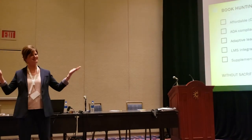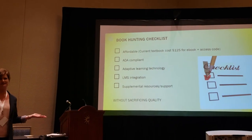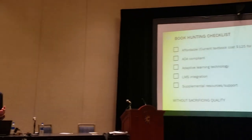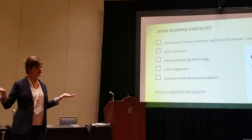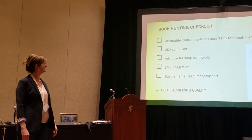This is our book hunting checklist. First, everything had to be ADA compliant — that's required by our college. We also wanted adaptive learning courseware that would integrate in our LMS, and supplemental resources and support for our students. And of course it had to be top-notch quality, but cheap.